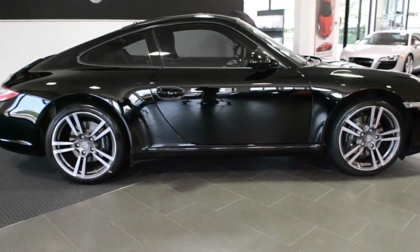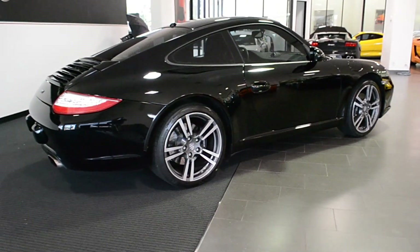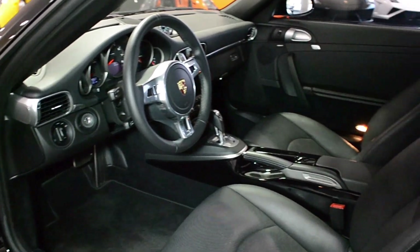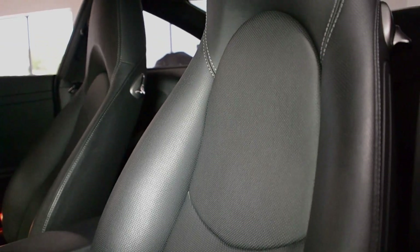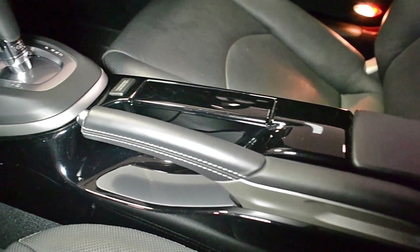Lamborghini Dallas proudly presents this 2012 Porsche 911 Carrera Black Edition Coupe. Equipped with a 3.6-liter, 345-horsepower flat-six engine and a six-speed automatic transmission with manual paddle shift, this car is finished in a gorgeous gloss black exterior color with black full-leather interior and perforated leather sports seats.